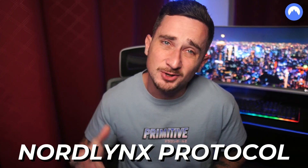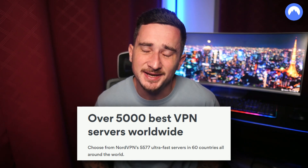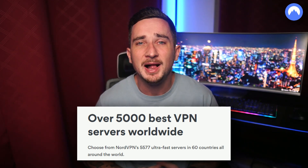The NordVPN 2022 Android app features a unique NordLynx protocol built on top of the already efficient WireGuard protocol. NordVPN has more than 5,200 servers in about 60 countries, all helping to ensure fast internet speeds.